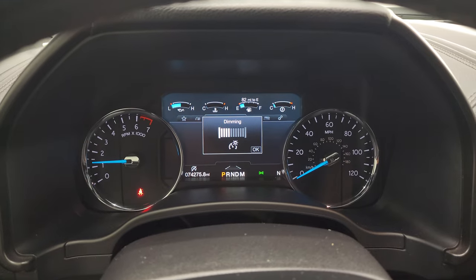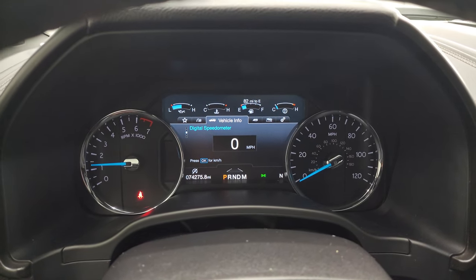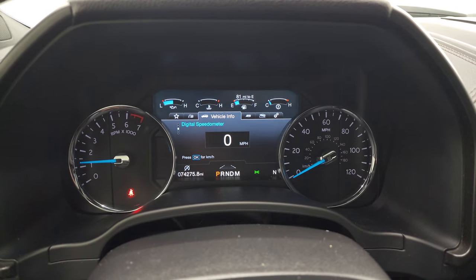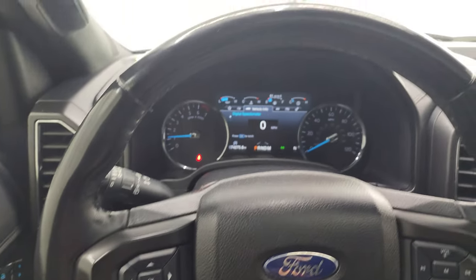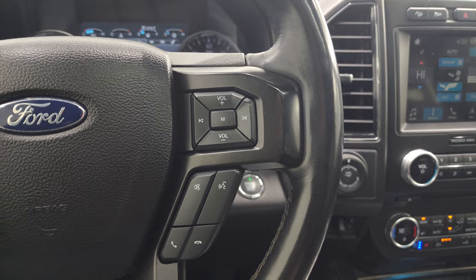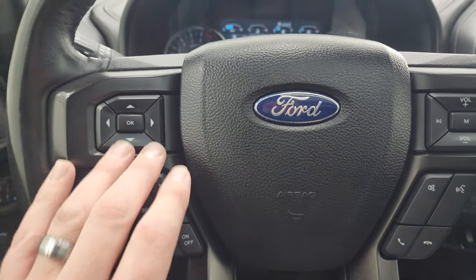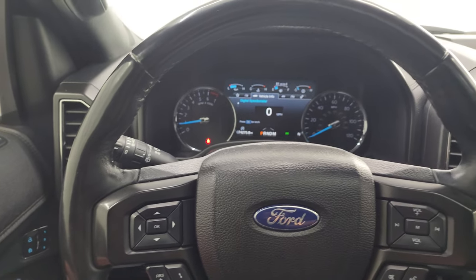This one has 74,275 miles on it. You get the nice digital instrument cluster, digital speedometer, and compass display — the instrument cluster is very nice and clean. Comes with the leather-wrapped steering wheel. You get volume, tune, and Bluetooth controls on the right; cruise controls and adaptive cruise controls on the left; information center controls on the left as well. And this is a heated steering wheel.